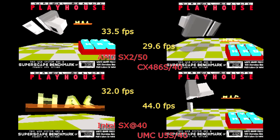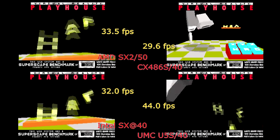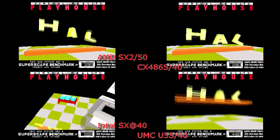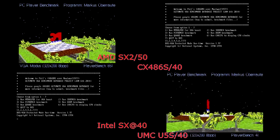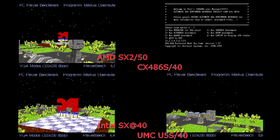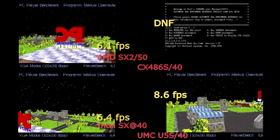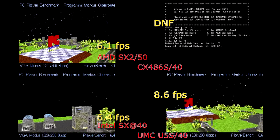The UMC chip is clearly running away from the rest of the pack by quite a healthy lead. The same can be seen again with the PCP bench, though the Cyrix chip simply locked up the system unfortunately, so we can't really see how that would have performed. But once again, we can see the UMC chip is ahead of the pack by a couple of frames per second at least.